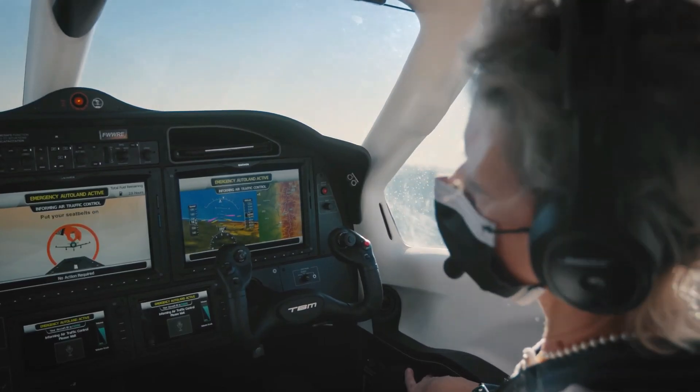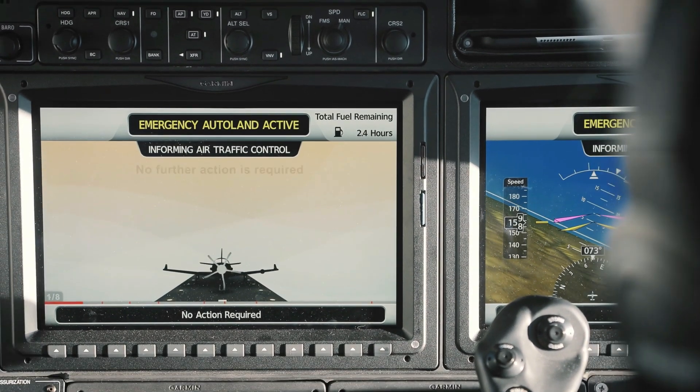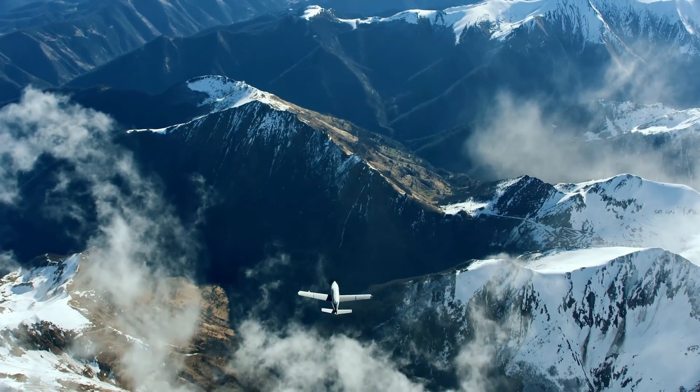It will display information and use its robotic voice to inform the passengers on board of what's happening and the steps that they need to take, such as strapping in and enjoying the ride.